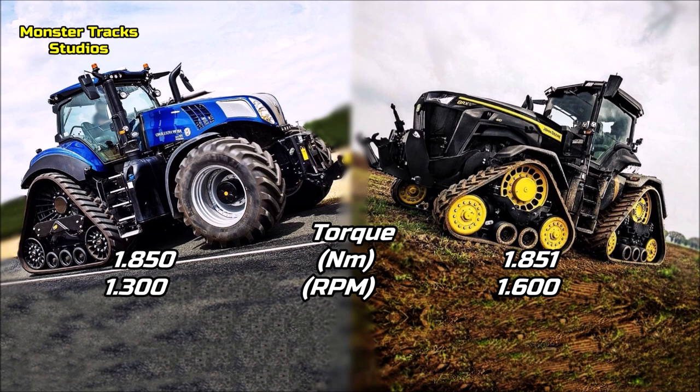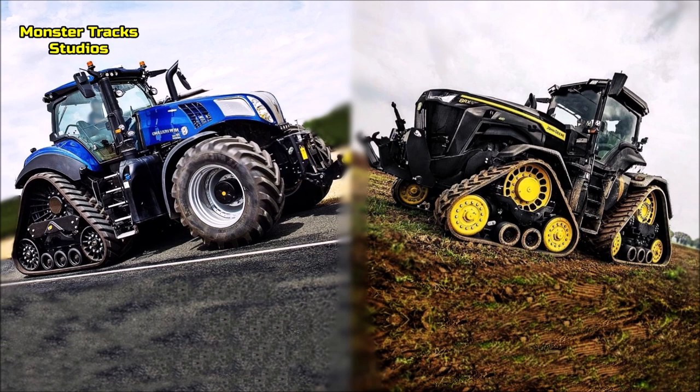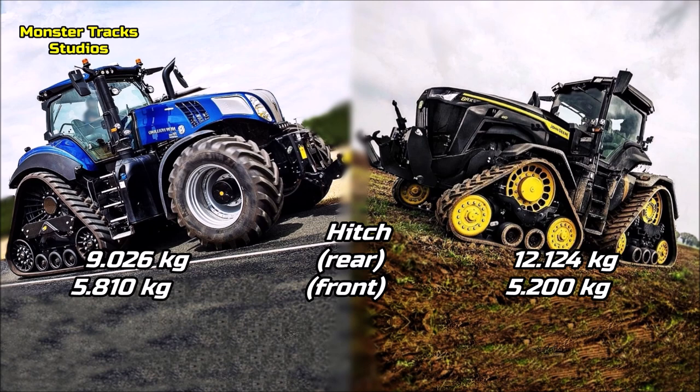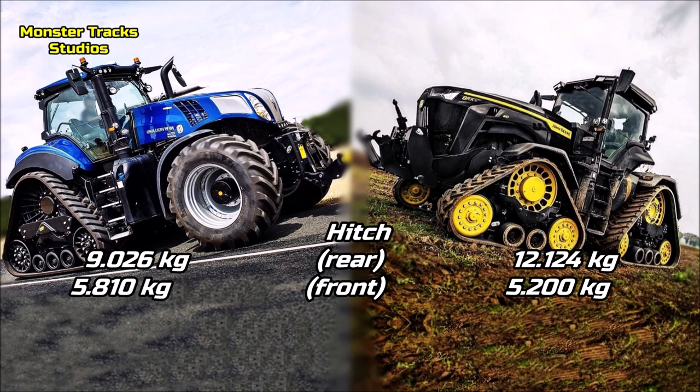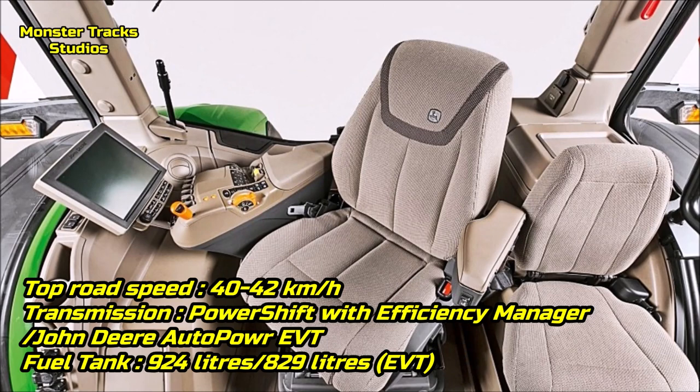The peak torque of the Genesis is at 1850 Nm on 1300 revolutions per minute. The RX's is about the same, at 1851 Nm on 1600 revolutions per minute. So both have almost the same torque, but the Genesis can reach its peak at much lower revolutions, even lower than its twin, the AFS 400 Magnum. The rear hitch lift of the Holland is at 9,026 kg with the front one touching 5,810 kg max. The RX Deere's rear is higher at 12,124 kg at optional behind lift points, with the front one at 5,200 kg — lower than the Genesis.